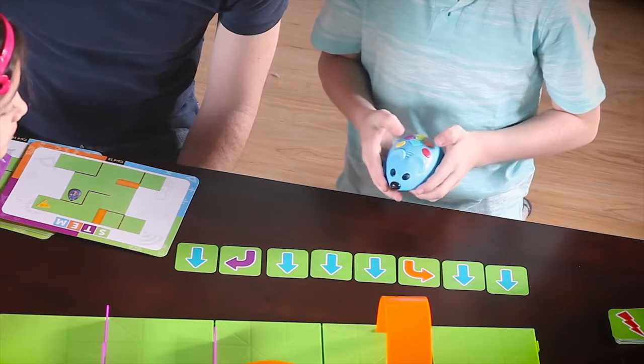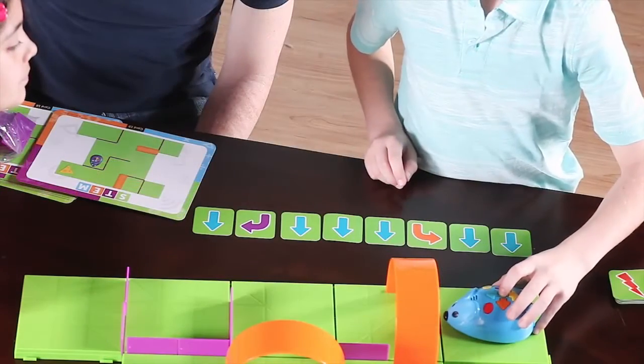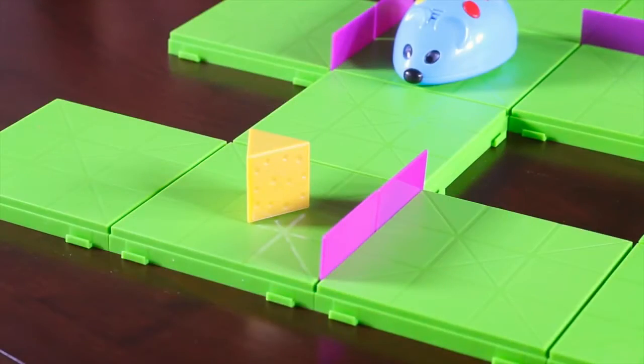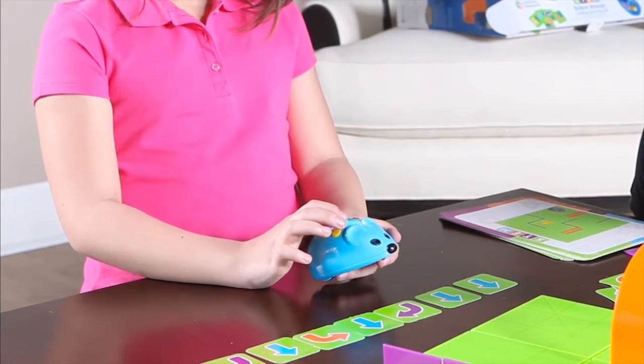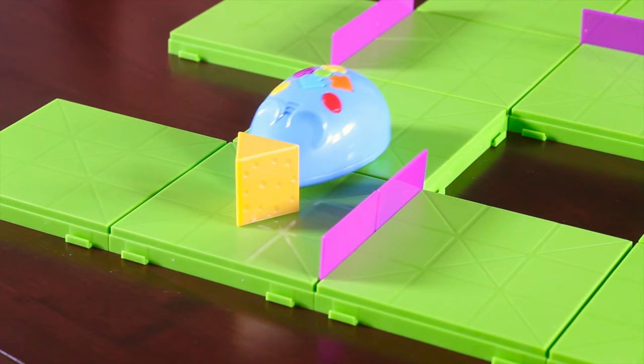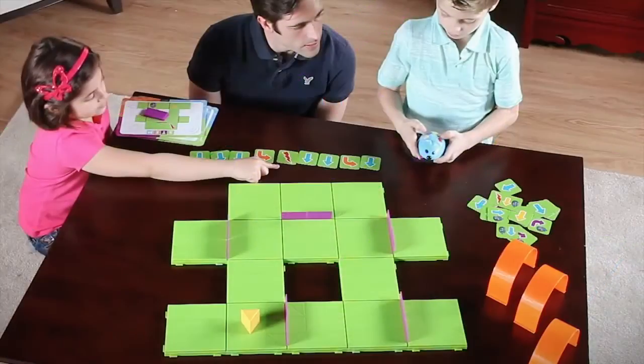Finally, enter the sequence of steps using the color-coded buttons. Press the green Start button and watch Colby race to find the cheese. If he doesn't quite make it, simply add the needed steps, reposition Colby, and press the green button to start again. Colby automatically lights up and squeaks when he reaches the cheese.